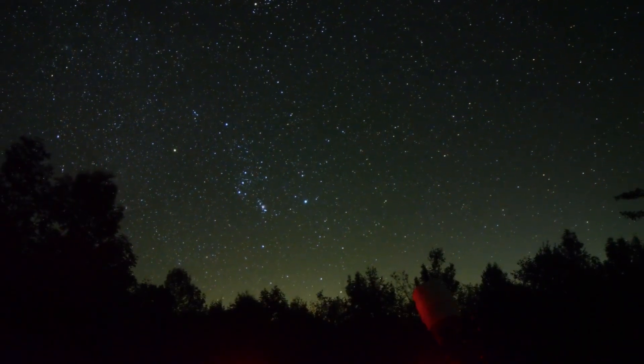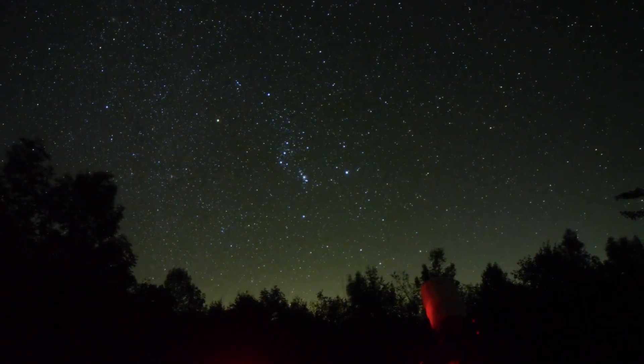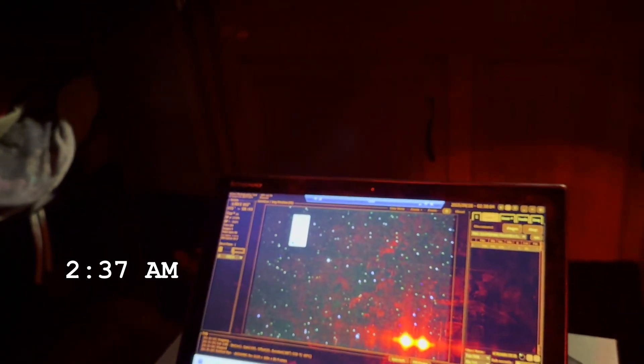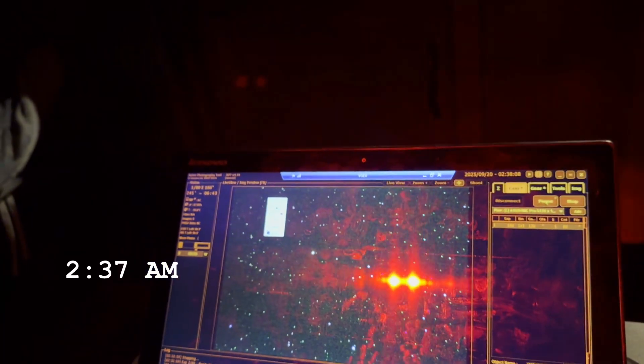It is 2:37 in the morning. Taurus rose up over the horizon and then passed the tree it was hiding behind around 1:40. I've got a little laptop here on the go — I'm doing a remote desktop from both mounts. I'm currently imaging Heinz Variable Nebula at 300 millimeters and at 1,000 millimeters.